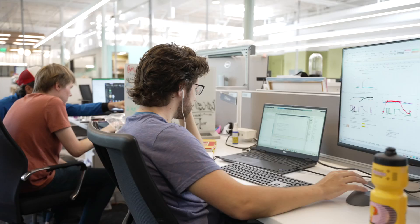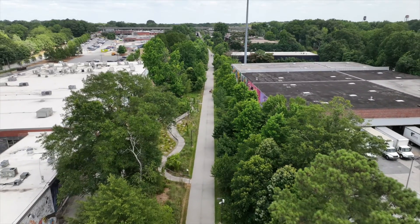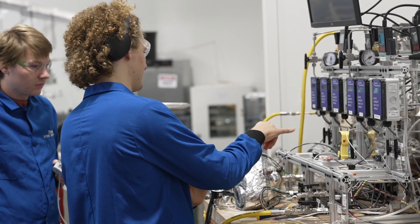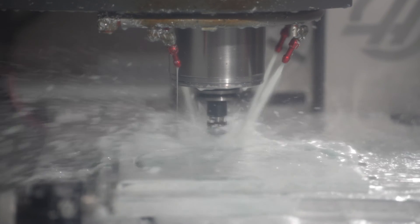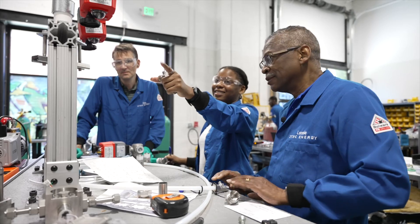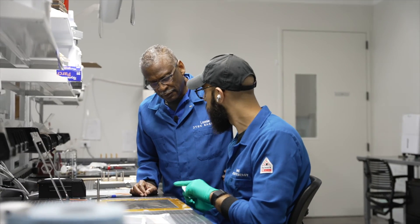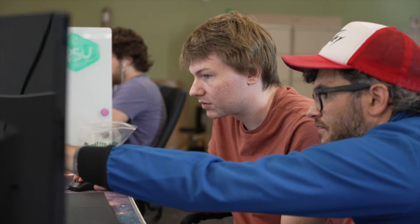We were able to raise a Series A investment round and that's really allowed us to accelerate our development. We've gone from eight employees to 33 employees now. We moved into our own space on the West Beltline where we've got our own lab and machine shop so we can make our own parts. We've been able to recruit some of the best and brightest minds in the energy space.